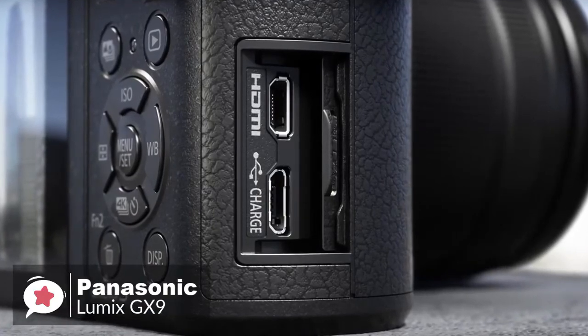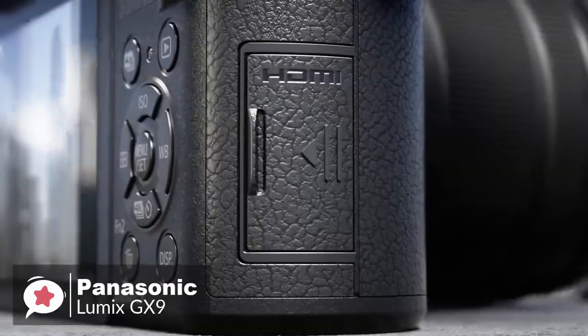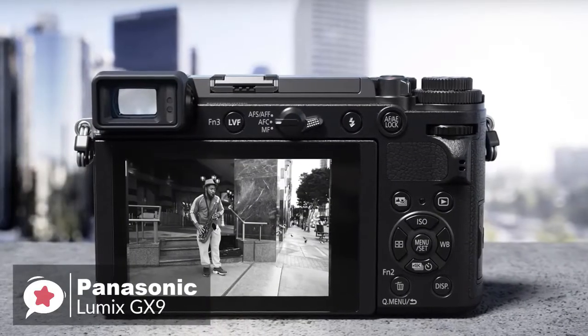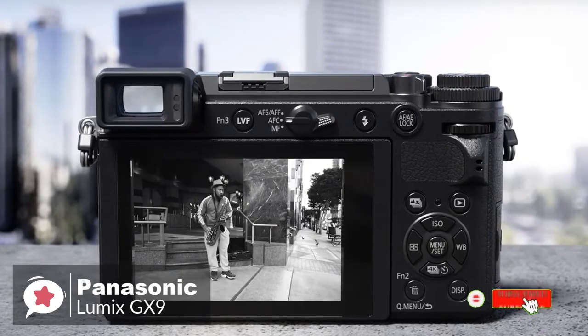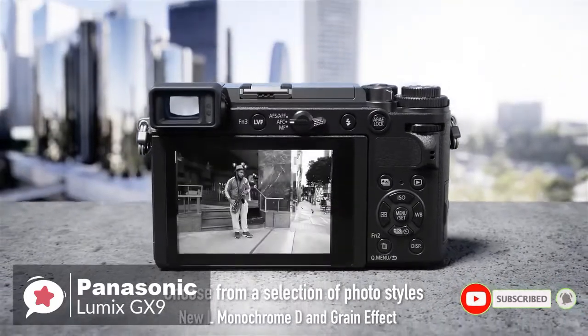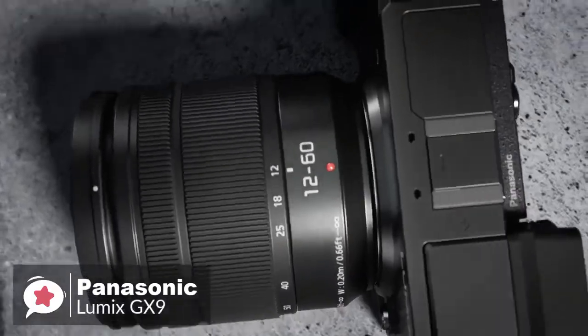To conclude, the Panasonic Lumix DC-GX9 is the latest micro four-thirds mirrorless camera with a rangefinder that offers a versatile feature set to please photographers and videographers alike, and makes a great choice.